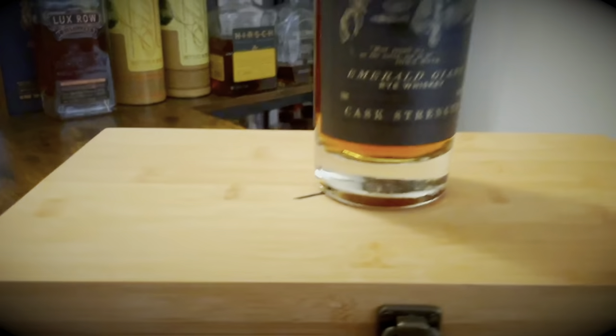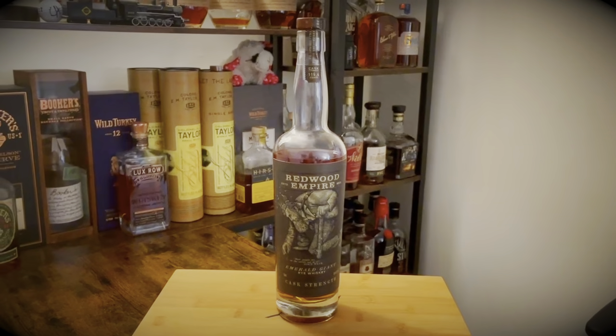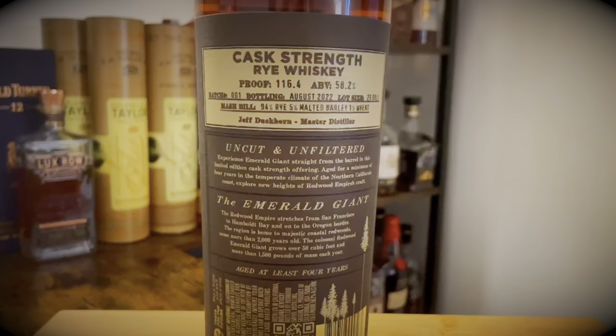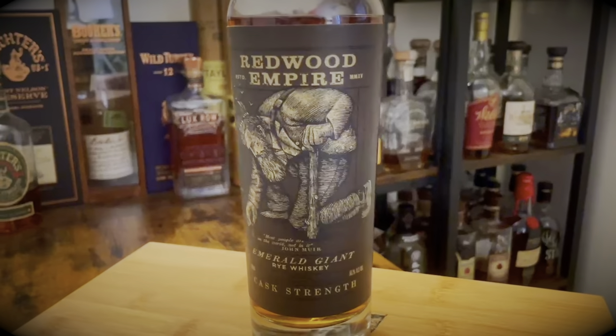Number one, which is in fourth place, is Emerald Giant. This bottle is 116 proof, bottled in August 2022. The mash bill is 94% rye, 5% malted barley, and 1% wheat — at least four years old. It kind of makes sense why I don't like this bottle as much as the others. It's a very high rye mash bill and on the younger side, so you get a lot of that hay, rye spice on the palate and nose. I got this bottle for about $90 and I'm not sure I'd buy it again. I'll keep an eye out and see if they release older ryes as the distillery grows.